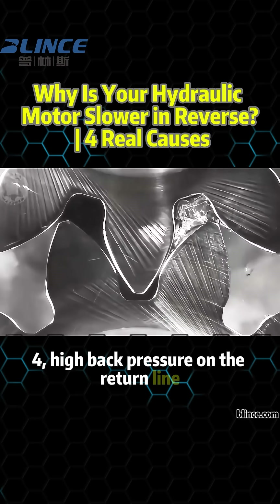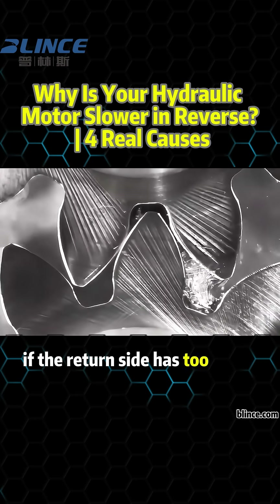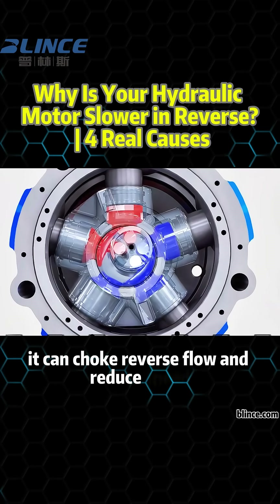4. High back pressure on the return line. If the return side has too much resistance, it can choke reverse flow and reduce speed.